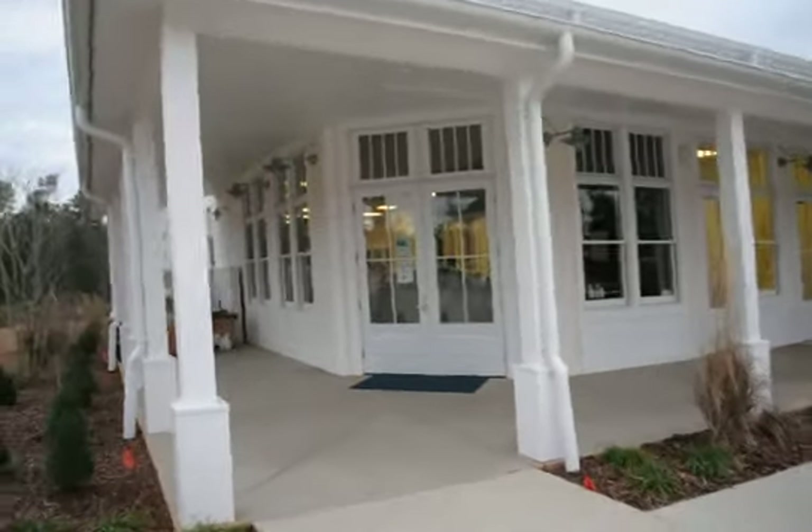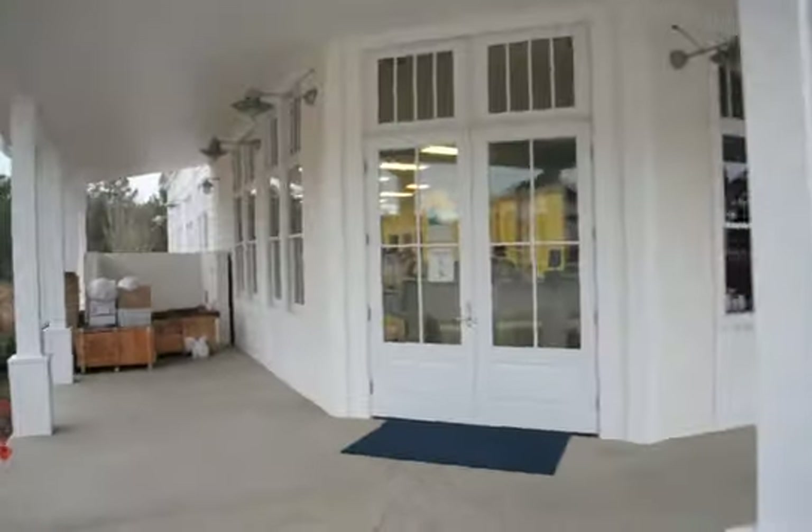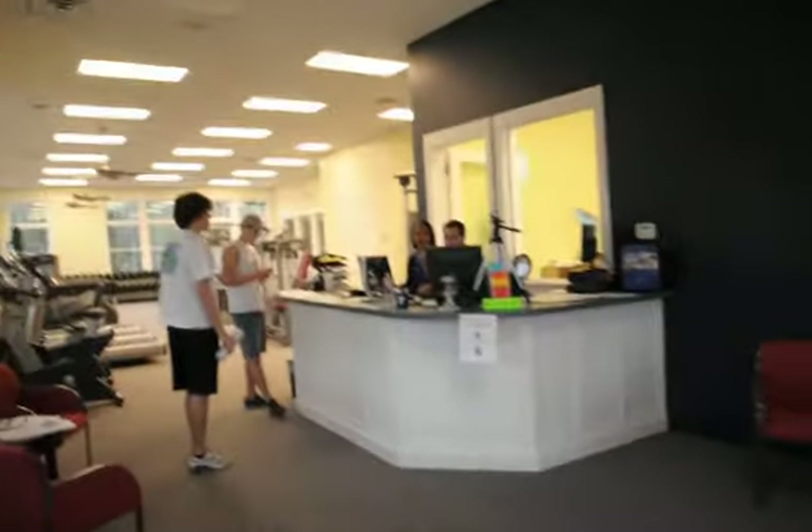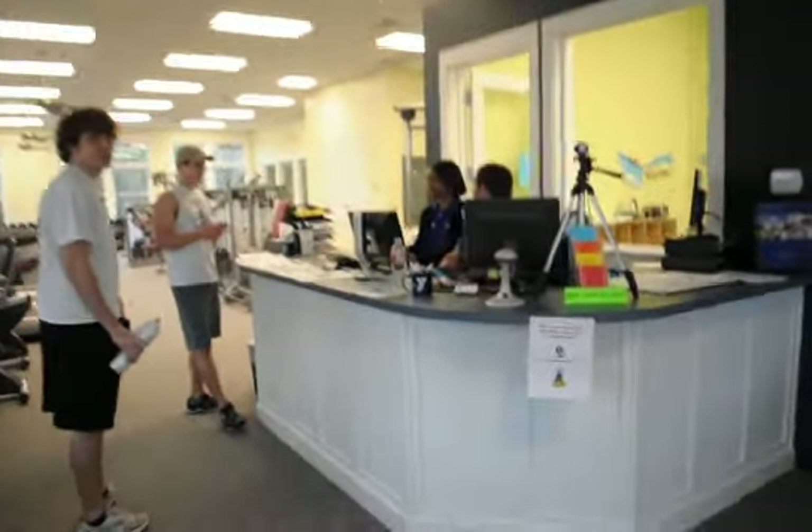We are here at the YMCA. We're going to go in and take a little tour where I work out. Here's the awesome employees — hey guys!